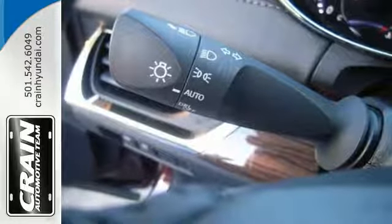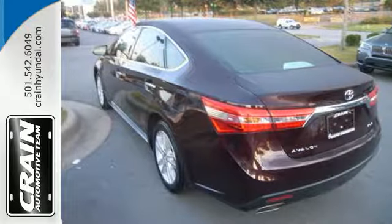It's loaded with features including keyless entry, climate control, and leather seats.